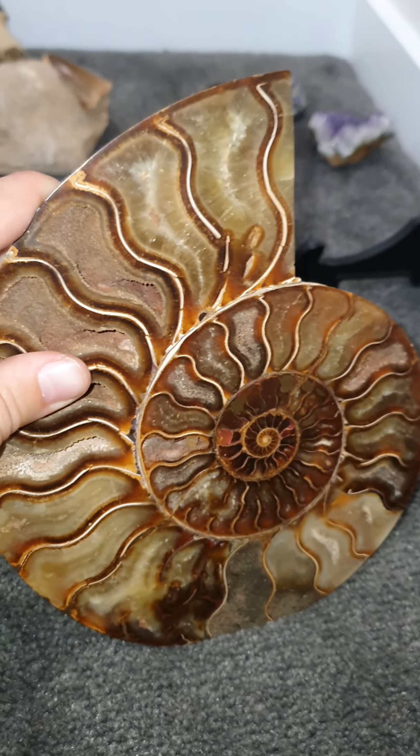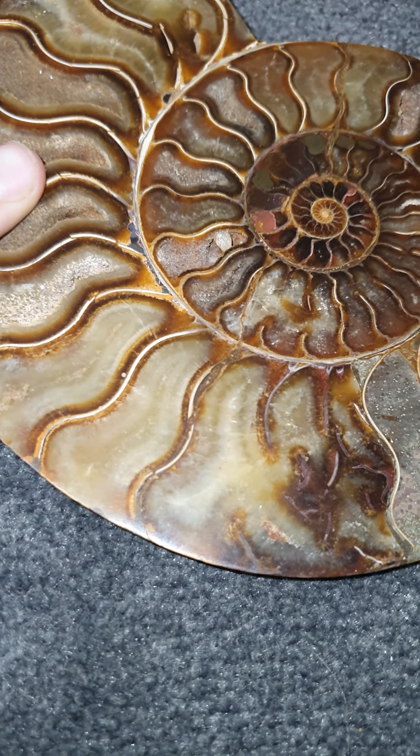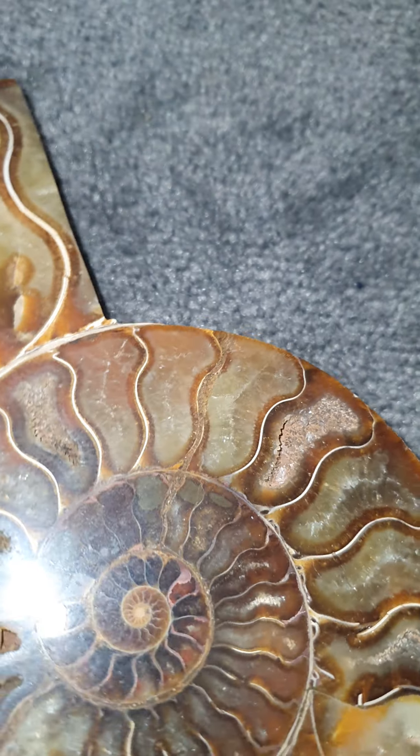Next, some of you might like the amethyst. It's a real one — that's the rock, I'll show you the rock. I also have some geodes but they're not in this video. This video is pretty much meant to be about fossils.